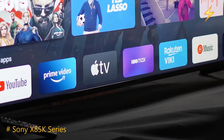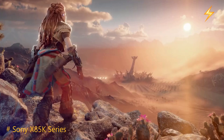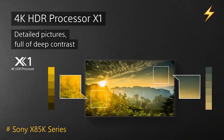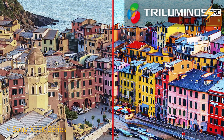Picture Quality. The picture quality is where the X85K truly shines. With 4K Ultra HD resolution, the detail in the images is astounding. The addition of Dolby Vision HDR elevates the viewing experience, offering vibrant colors, deeper blacks and excellent contrast.